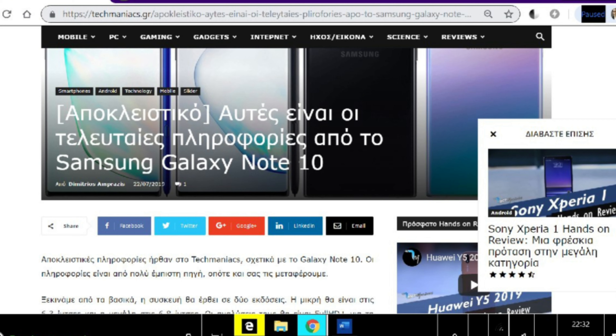So this rumor on this Greek website — there is a link in the description right next to the like button — has a lot of information about the Note 10 and the Note 10 Plus.